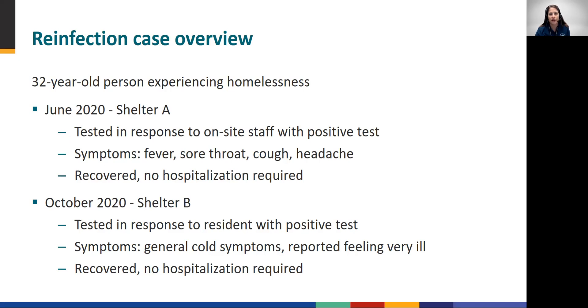This person's second infection occurred during an outbreak at another facility, Shelter B, in October 2020. As before, he was tested along with all shelter staff and residents after another resident was reported to have tested positive. Although he was symptomatic at the time, he once again recovered without hospitalization. Case investigators recognized that this patient met the criteria for investigation for reinfection because it had been more than 90 days since the person's initial infection.